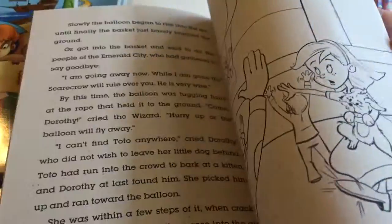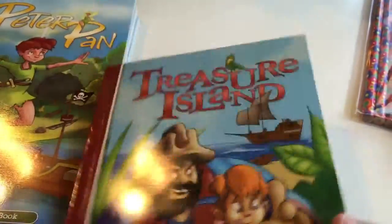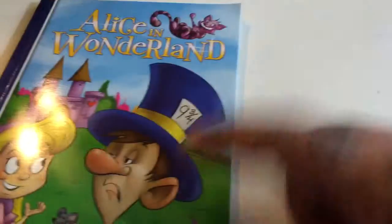It depends on how well she's doing. If she wants to hear more I'll continue reading, but if I see she's losing steam then we'll just cut it short. I got The Wizard of Oz and Treasure Island — I'm really excited about Treasure Island, it's such a great story, I can't wait to read it to her. And then we got Peter Pan and Alice in Wonderland, one of her favorites.